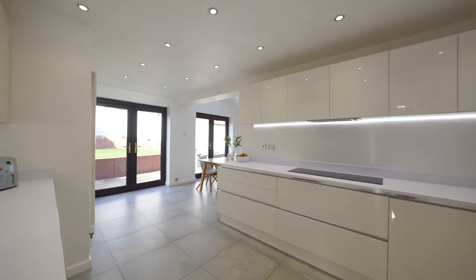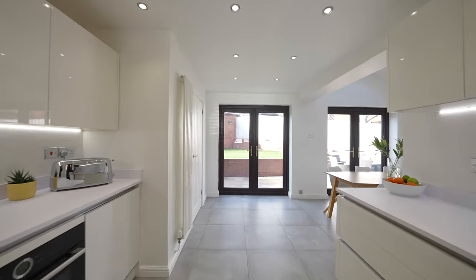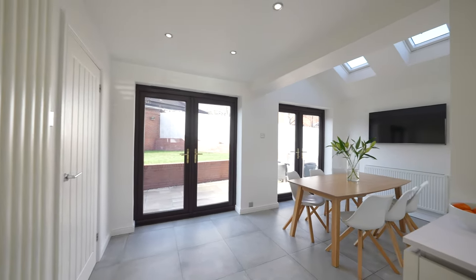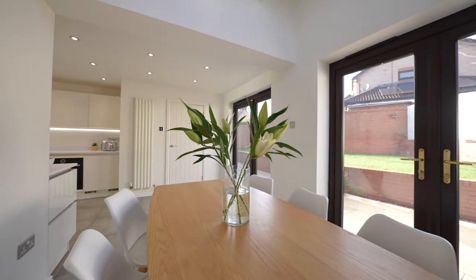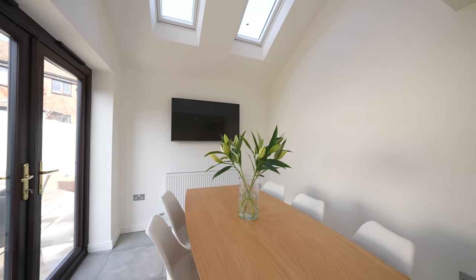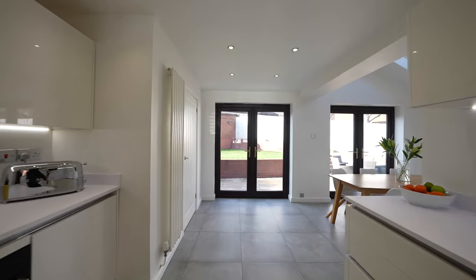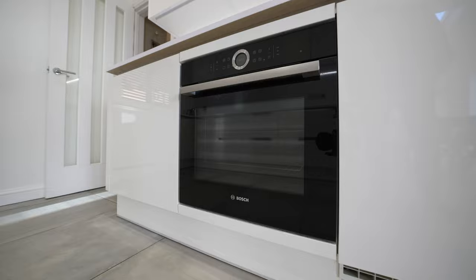Coming inside the property, I've first of all got to share with you this stunning open plan kitchen dining space. They say that the kitchen is truly the heart of the home, and that is certainly the case with this property, with the kitchen being extended by the current owners to create this beautiful open space which can be used for dining, entertaining, or maybe as a further snug area. Two sets of patio doors lead out to the gardens, flooding this room with light, with a high-end kitchen and high-end appliances, with also the added benefit of a separate utility room.